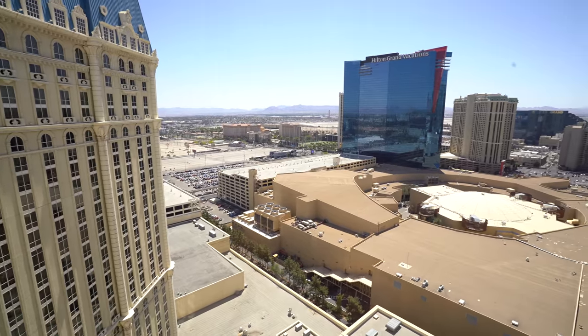We are on the 29th floor, which is actually a pretty high up floor in Paris. We have an okay view. We can see Hilton Grand Vacations and the mountains, but it's definitely not like a strip view.